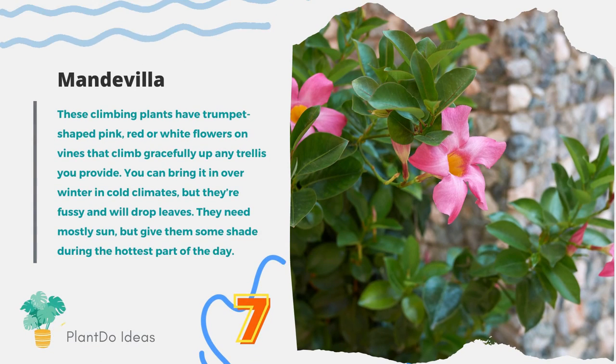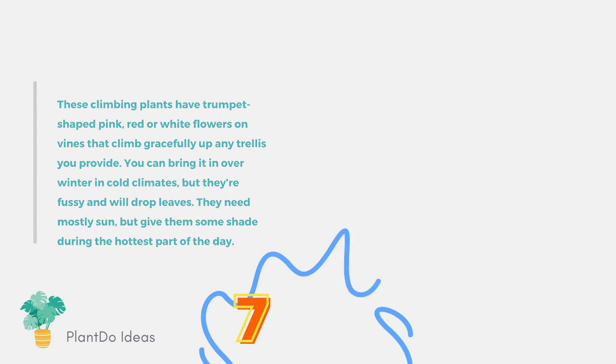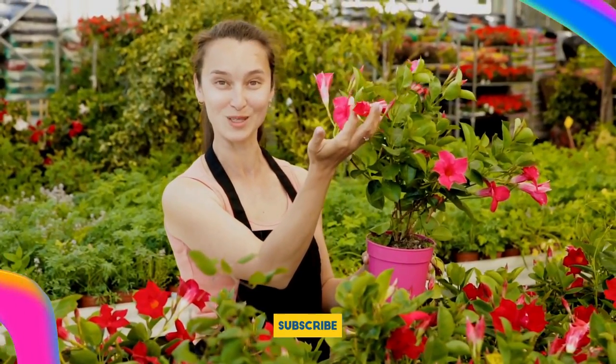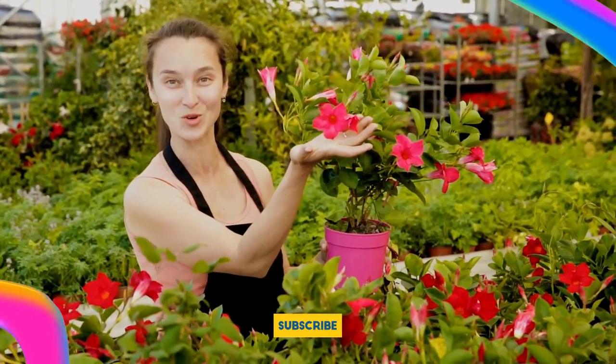Number 7: Mandevilla. These climbing plants have trumpet-shaped pink, red, or white flowers on vines that climb gracefully up any trellis you provide. You can bring it in over winter in cold climates, but they're fussy and will drop leaves. They need mostly sun, but get them some shade during the hottest part of the day.